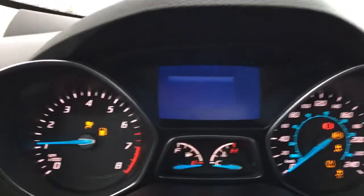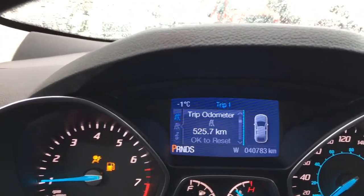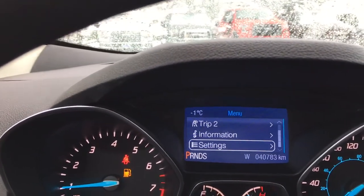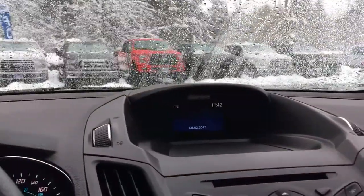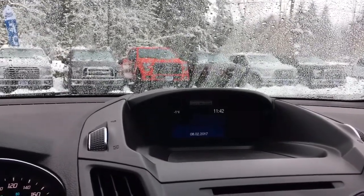On our dash, any important messages are going to come up as well. We have a menu we can toggle through — trip one, trip two, information, settings — and these all have sub-menus. In the center there, we're seeing a display which has the temperature outside, the time, and the date.